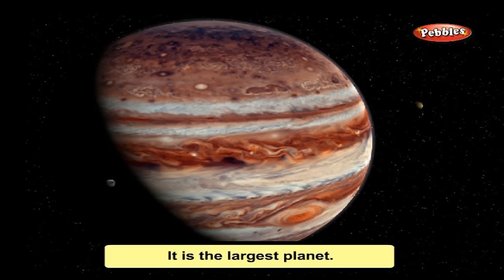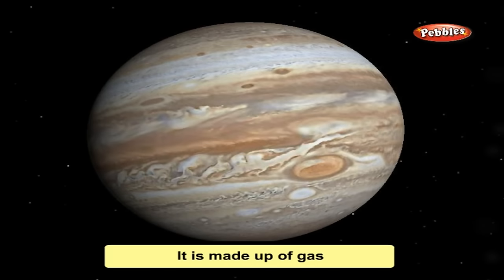Jupiter is the largest planet. It is so big that all other planets in the solar system can fit into it. It is made up of gas and shines brightly in the sky. Jupiter spins very fast, pulling its clouds into stripes.